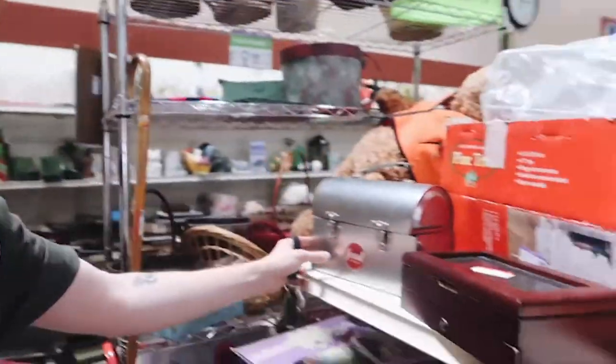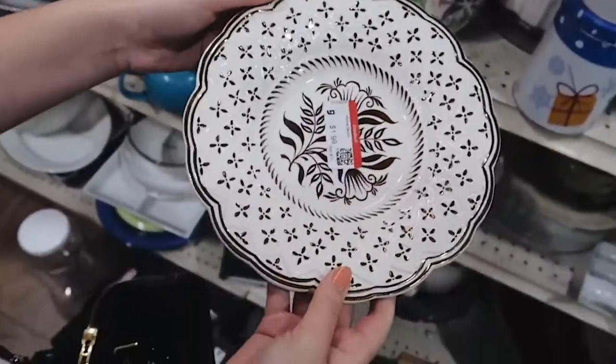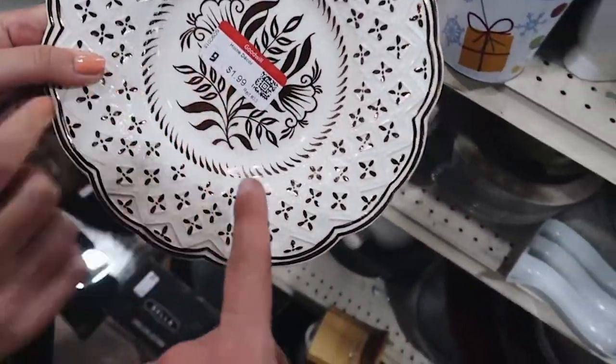Now we're at Goodwill, looking around. Marie found a really pretty vintage piece for only $1.99 and it looks like it's from Anthropologie. We managed to find some really good things — I think we got eight or nine items and it was $15.50 for all of them, including some really nice marble candle holders and little trinket pieces. I'll show everything when we get home.